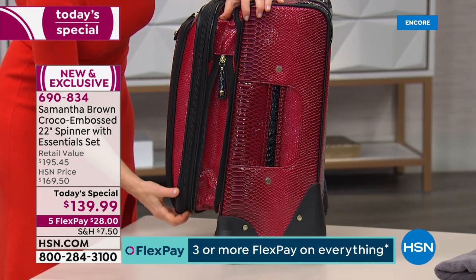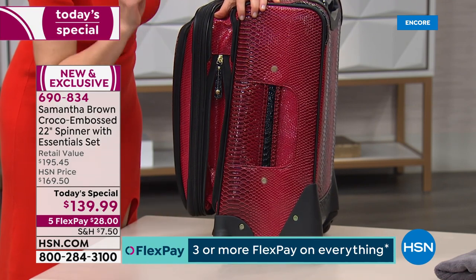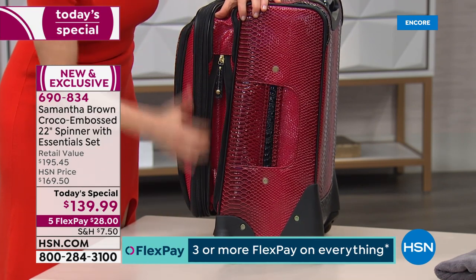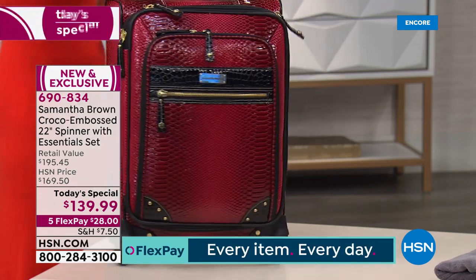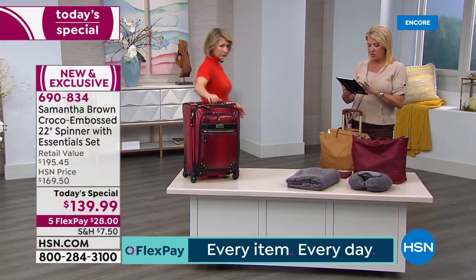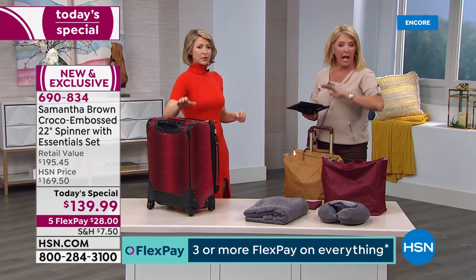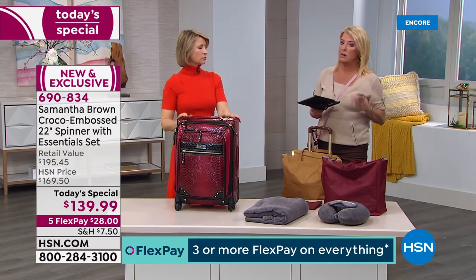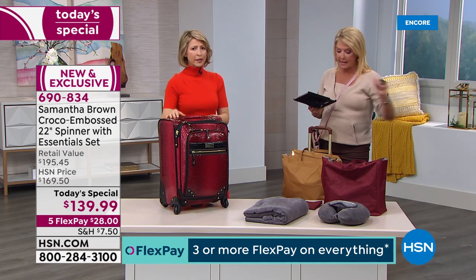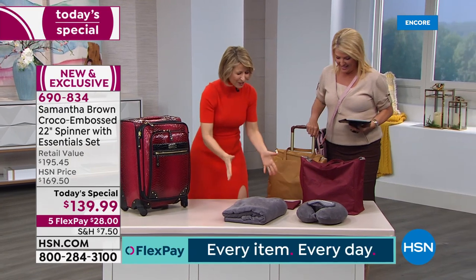The bag also expands another two and a half inches. A little warning: if you expand it, it does not meet requirements of most airlines except Southwest. When collapsed, it qualifies for every airline — Delta, United, American — as a 22-inch carry-on, as long as you don't unzip that extra expansion.